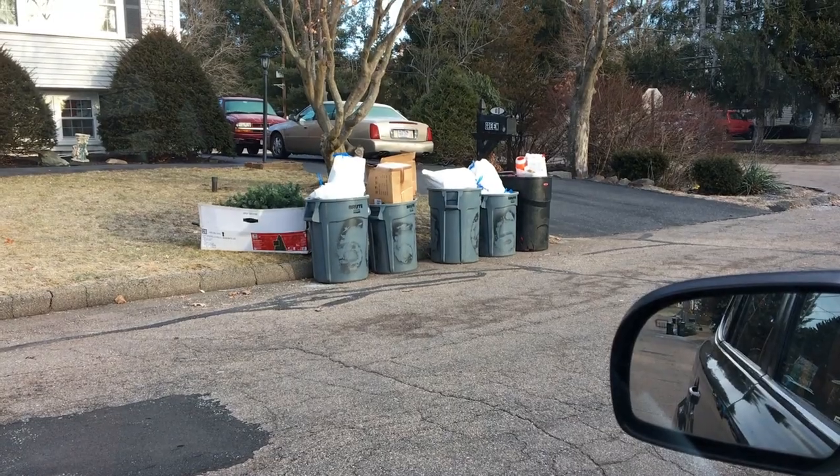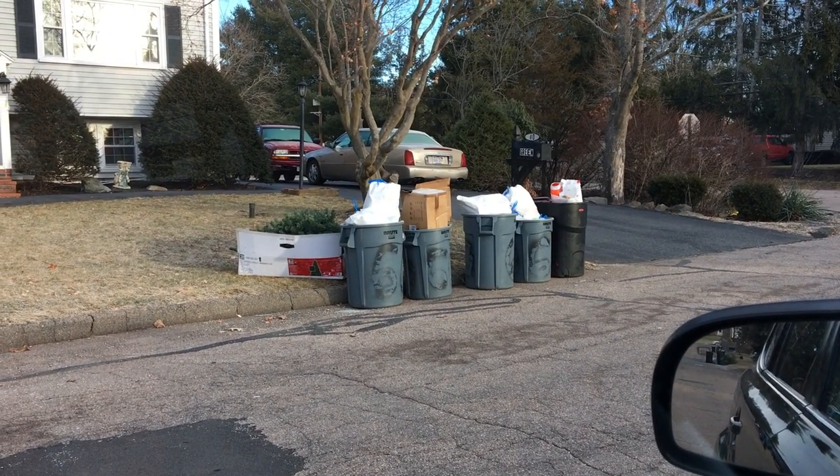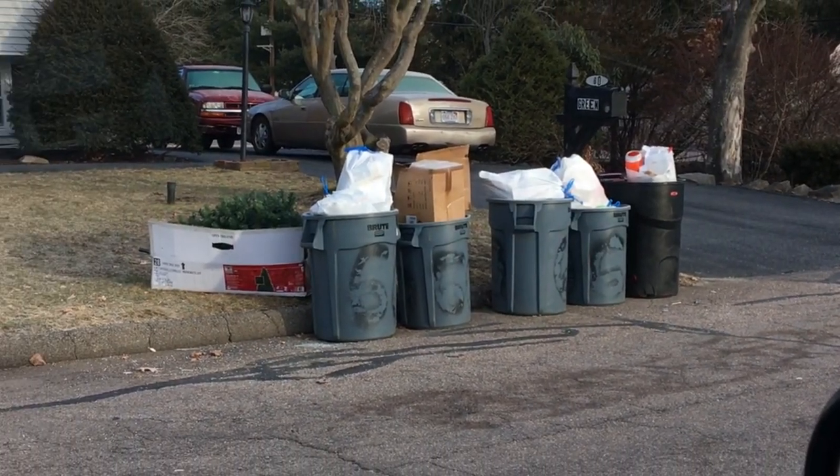I'm kind of looking for a fake Christmas tree, having spent 70 bucks on a real one this year. I spotted one but it was busted up — one of those with the lights already on it, just in pieces. I'm sick of paying for live trees because they've really gone up in price. There's a kitchen sink and a real tree out for trash — it's post-Christmas, so we're seeing a lot of live trees put out.